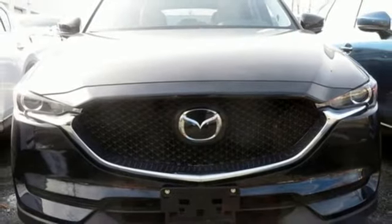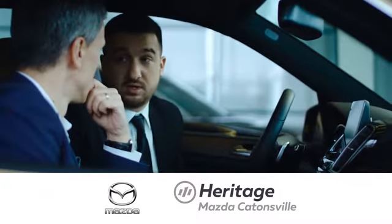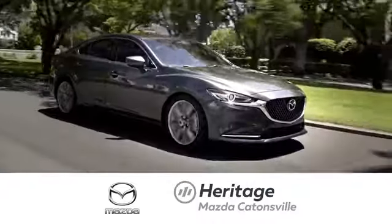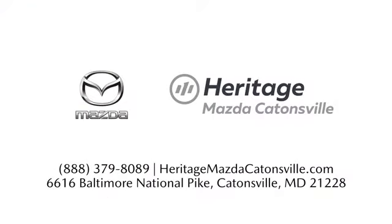Stop in for a test drive and make it yours today. Experience exceptional customer service and shop our extensive inventory of brand new Mazda models at Heritage Mazda Catonsville.